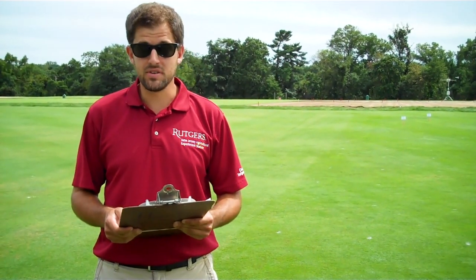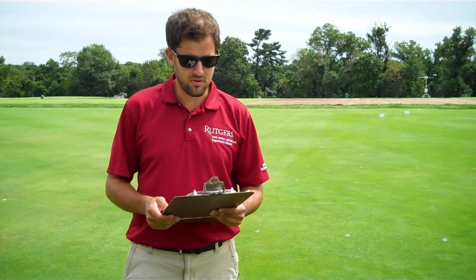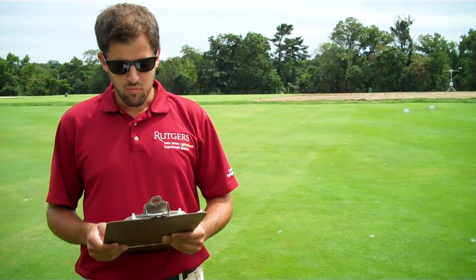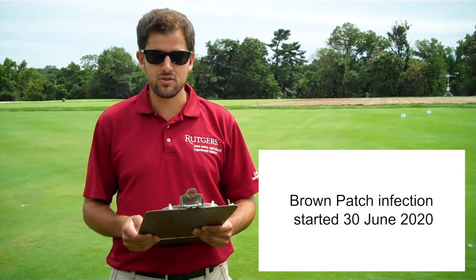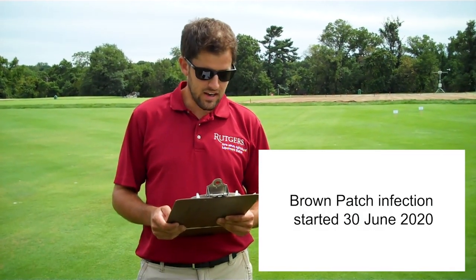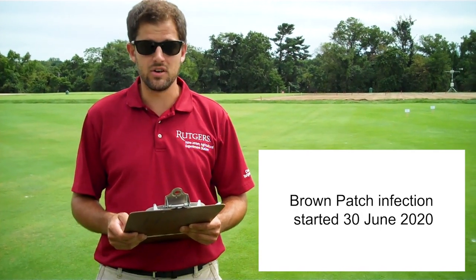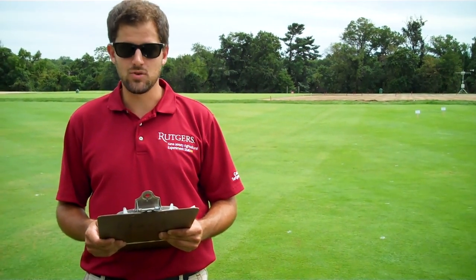This year was an incredibly severe year for brown patch due to the hot and humid weather in June, July, and August. We first saw brown patch on June 30th and it increased quickly to 90% turf area infested on the untreated control on July 20th.